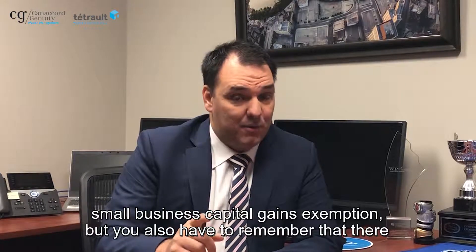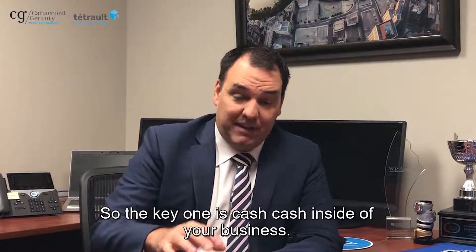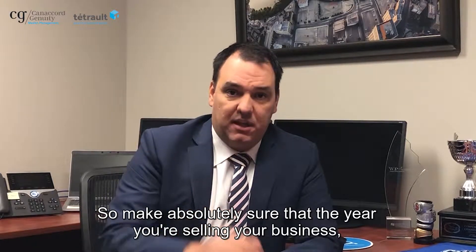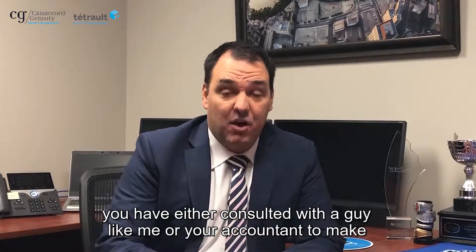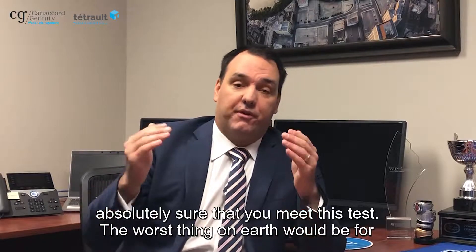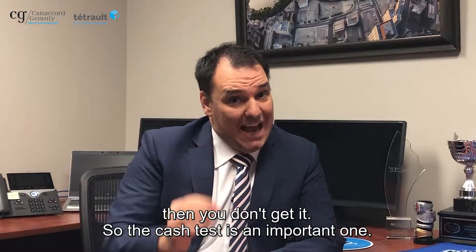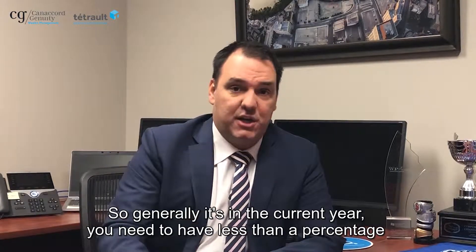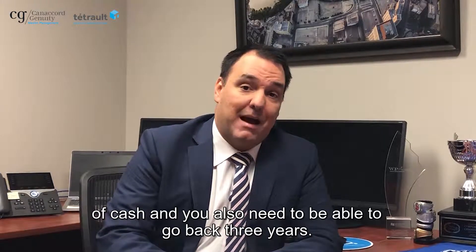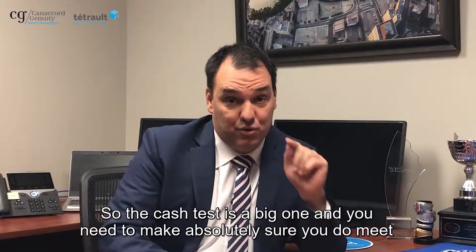You also have to remember that there are some rules with respect to cash and passive assets. The key one is cash inside of your business. Make absolutely sure that the year you're selling your business, you have consulted with someone like your accountant to make absolutely sure that you meet this test. The worst thing on earth would be for you to sell this business, assume you're getting the exemption, and then you don't get it. The cash test is an important one. Generally, in the current year you need to have less than a certain percentage of cash, and you also need to be able to go back three years. Make absolutely sure you do meet that test.